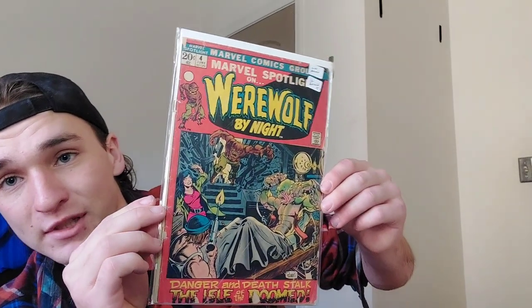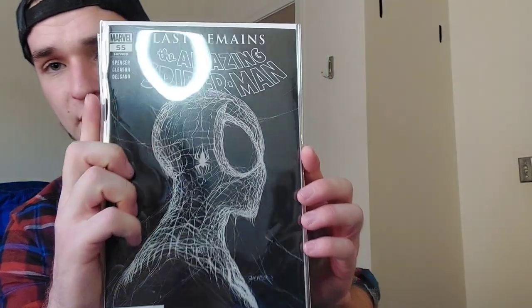You've got Captain Carter number one — he could be a very important character coming up in the future in the MCU, we'll see. I hate speccing on stuff like that. Marvel Spotlight 4, first appearance of the Dark Hold — it is beat up, covers detached, but I got it for a good price.